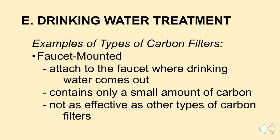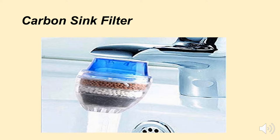The first type we'll look at are faucet-mounted carbon filters. They basically attach to the faucet where the drinking water comes out — oftentimes you screw them into your faucet. Faucet-mounted carbon filters contain only a small amount of carbon, and because of that they're probably not as effective as other types. Here's a picture: you see the sink faucet with a carbon filter screwed into it. When water comes out of your faucet, it runs through the carbon filter, removing organic compounds or anything causing an off smell.